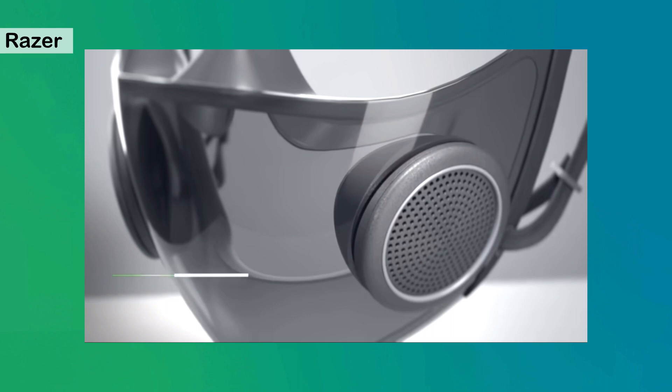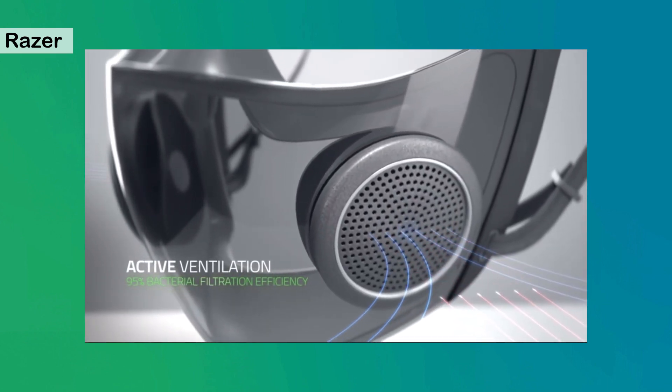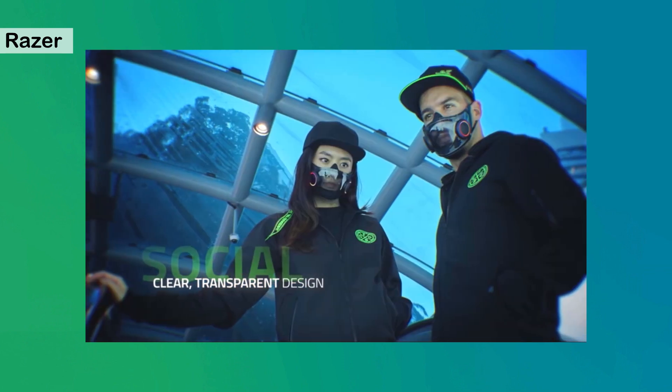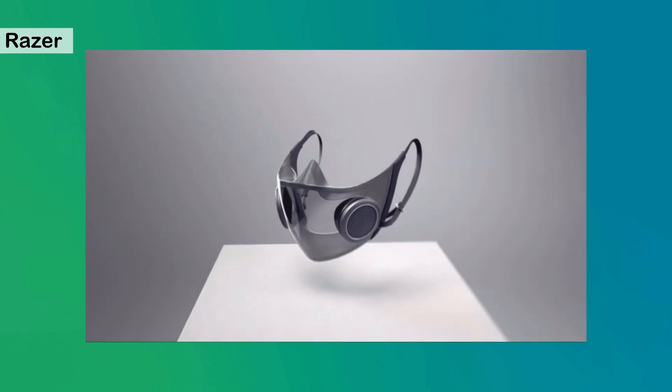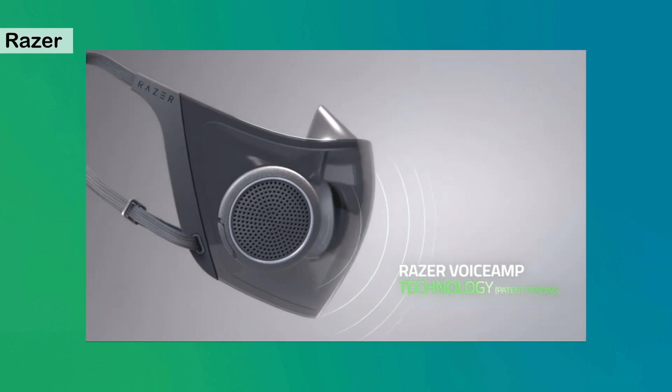Its active ventilation brings in cool air and releases heat produced from exhaling, which also prevents a build-up of CO2 in the mask. Aside from safety, we also looked at how we could improve social interaction. Most designs cover the face and muffle your speech, but our smart mask has a clear transparent design which makes communicating easier, as others can now see you speak and pick up your facial cues. Thanks to a built-in mic and amplifier combo, our patent-pending voice amp technology ensures your speech isn't muffled even when you're masked up.